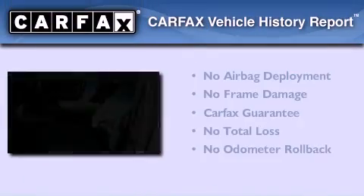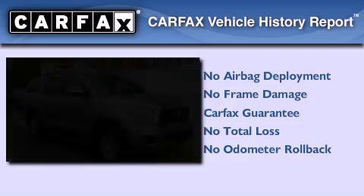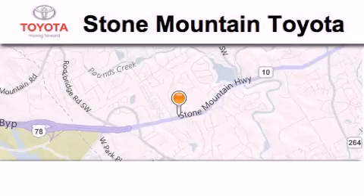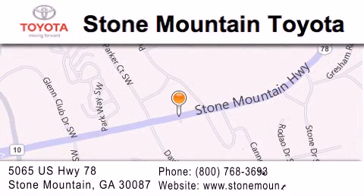Not to mention that this Toyota qualifies for the Carfax buyback guarantee. Please call today to reserve this vehicle for a test drive. Stone Mountain Toyota is located at 5065 U.S. Highway 78 in Stone Mountain. Our goal is to exceed all of your expectations to ensure that you'll return for future visits.